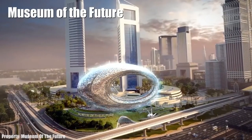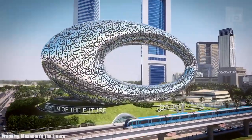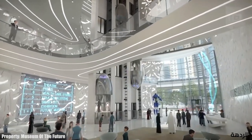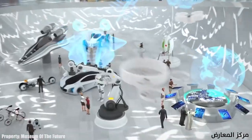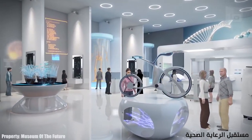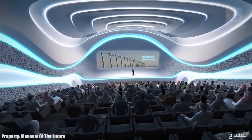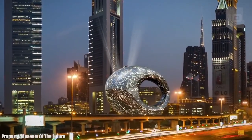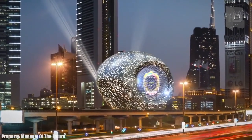Number 10: Museum of the Future. It is an innovation and design museum that will also function as a science and technology research center. It will be used as a meeting place for researchers and inventors to produce futuristic inventions, with innovative laboratories and conferences on the latest scientific developments and their practical applications. This museum is currently in its final phase of construction and will open in 2020.